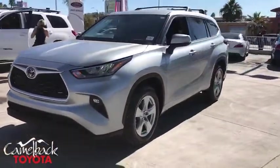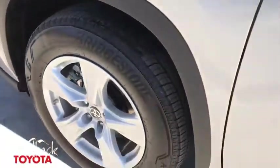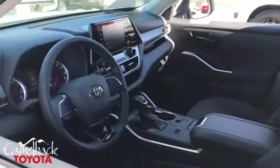Power liftgate, traction control, dual airbags, power steering, four-wheel disc brakes, electronic stability control, fog lights, power windows.